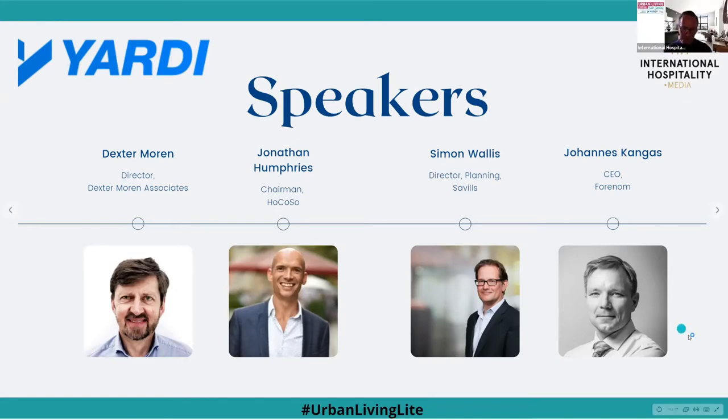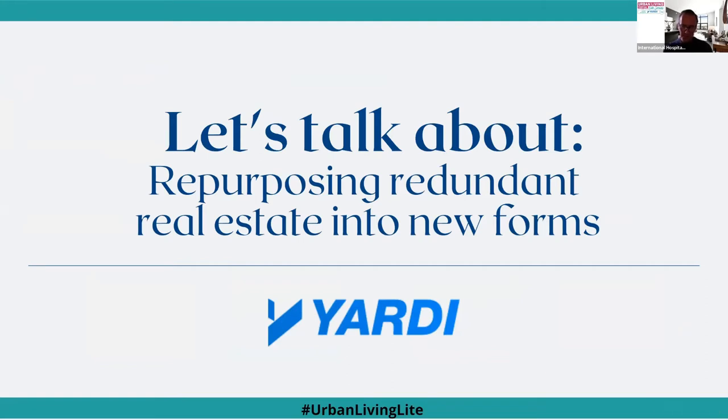Let's start by talking about the opportunity out there. As Jonathan mentioned, this is not a new phenomenon, but the pandemic means there will be a lot more opportunities going forward. The high street is changing dramatically, retail chains are struggling, there's going to be a lot of retail space available, and the way people work is changing. A lot of companies won't be renting as much office space. What do we think is the potential opportunity in terms of volume and building types? Dexter, do you want to kick off?